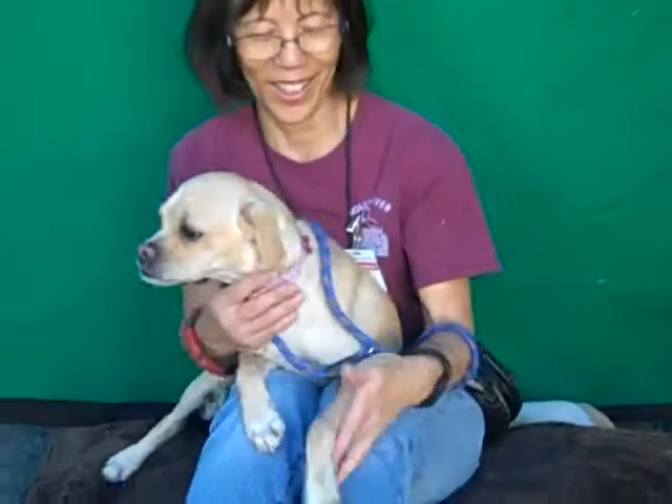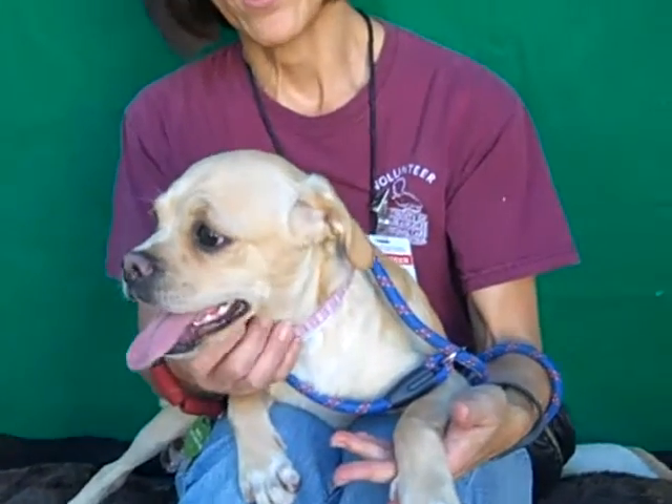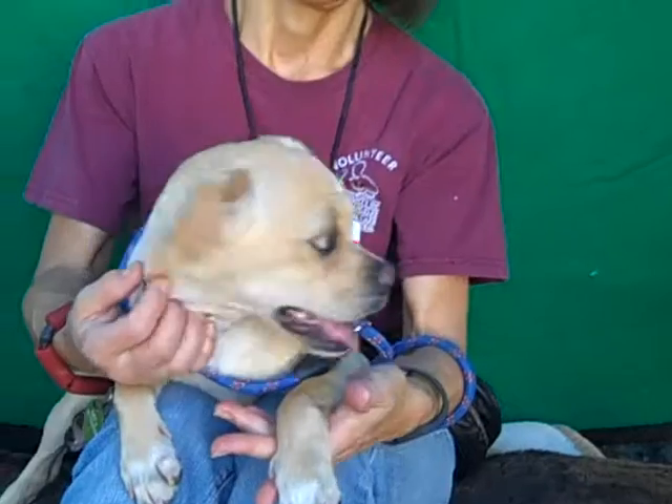I can't get over how long her legs are — she's like a model with these long, svelte legs. She's so pretty. She almost has a spaniel face too. So pretty.